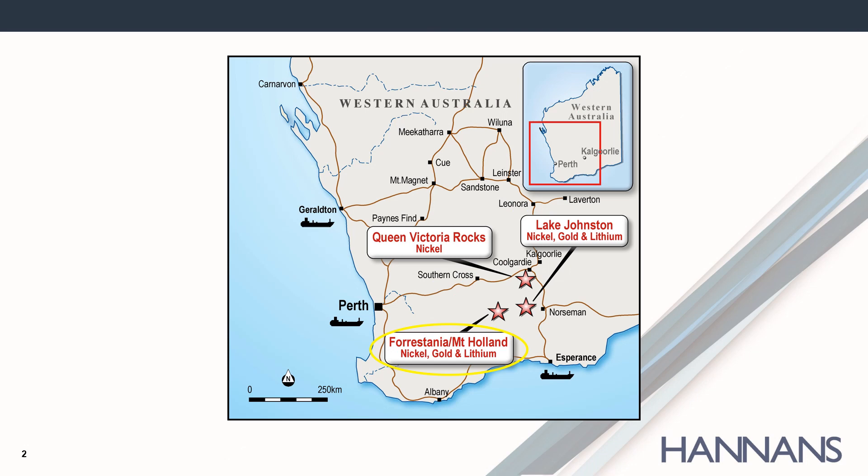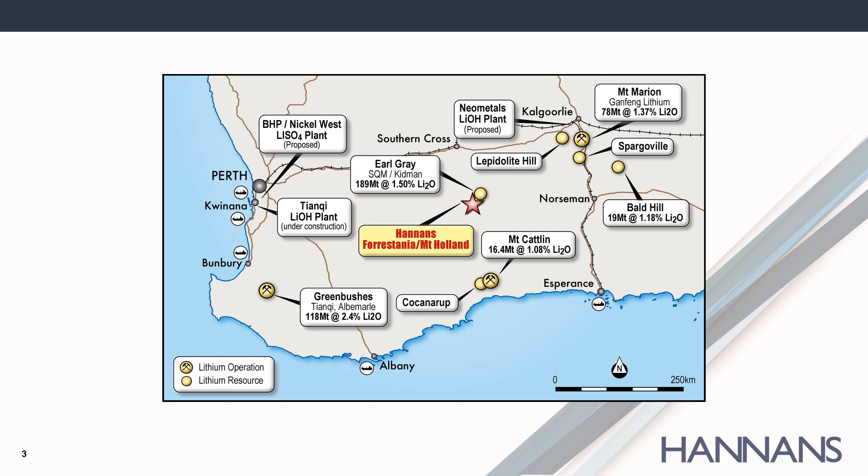Hannan's Limited has three projects in Western Australia, and this presentation will focus on the Mount Holland Lithium project. Mount Holland is located approximately 400 kilometres east of Perth and 100 kilometres south of Southern Cross in Western Australia. Mount Holland is home to Earl Grey, one of the largest hard rock lithium deposits. The deposit is jointly owned by SQM, the world's largest producer of lithium listed on the New York Stock Exchange, and junior Australian company Kidman Resources.